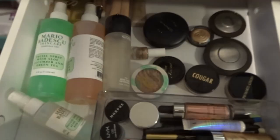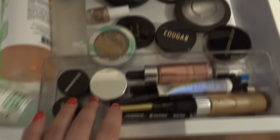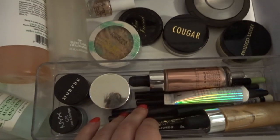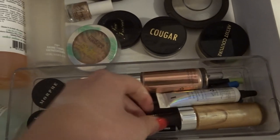I have my MAC Prolong Wear Paint Pot, and there I have something for my hair. Then I have all of my translucent powders, all of my sprays, all of my highlights, and in this little acrylic I have all of my eyeliners. I also have some highlighting drops here.